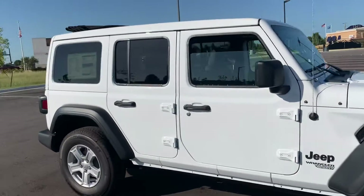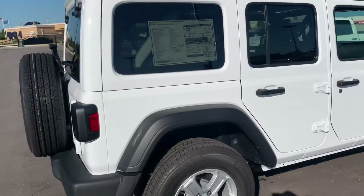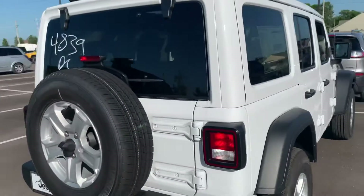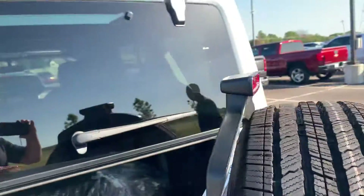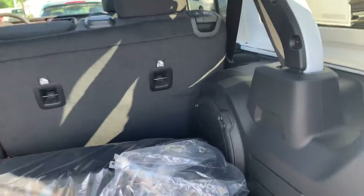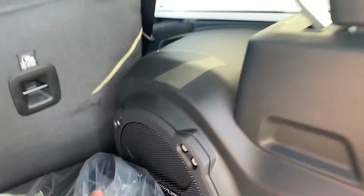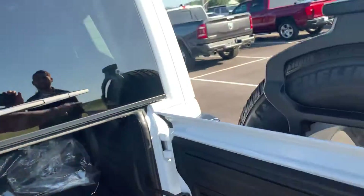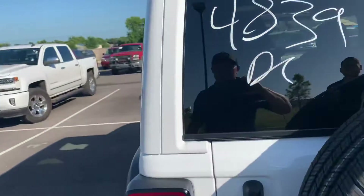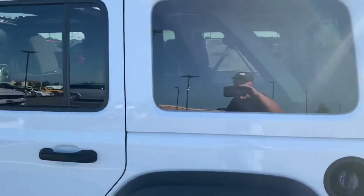And with that One Touch and Sun and Sound package, you get the sub in the back — the Alpine sub. And the top is color-matched, so it looks really good. The top is color-matched to the vehicle.